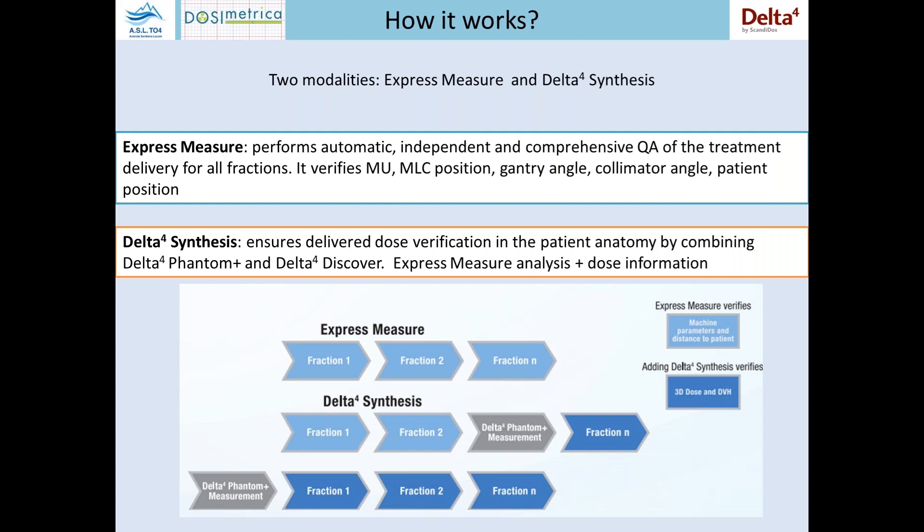It is possible to check the monitor units, the MLC position, the gantry angle, the collimator angle, and the patient setup. But together with the Delta IV phantom, it can work in data synthesis mode.